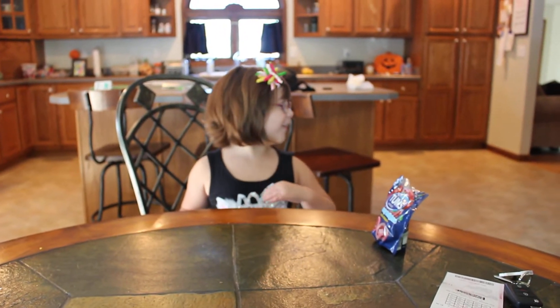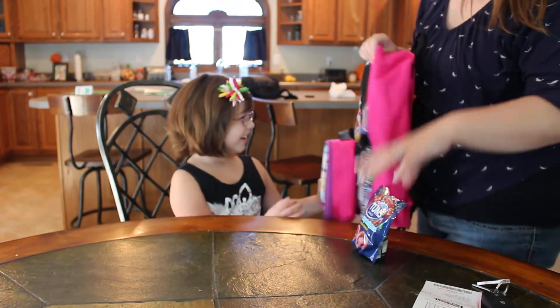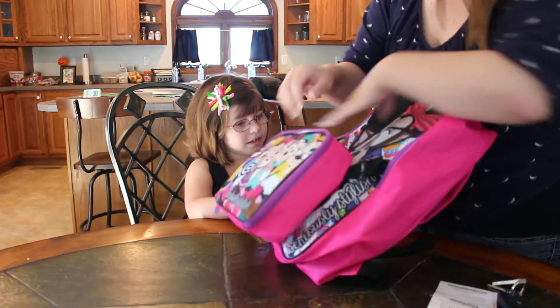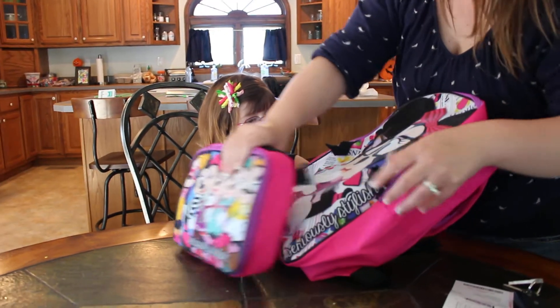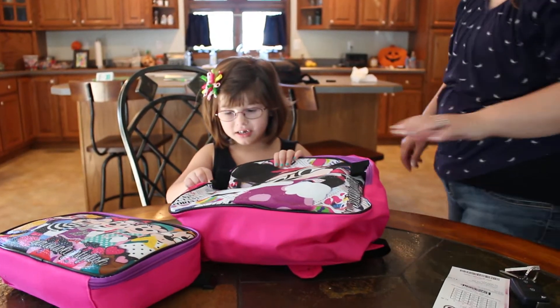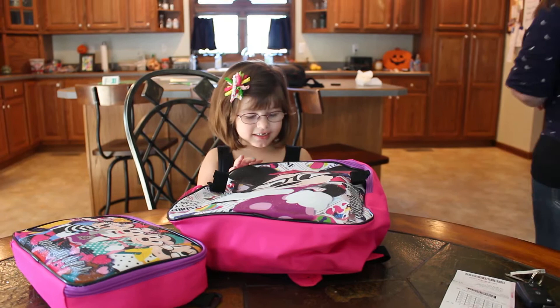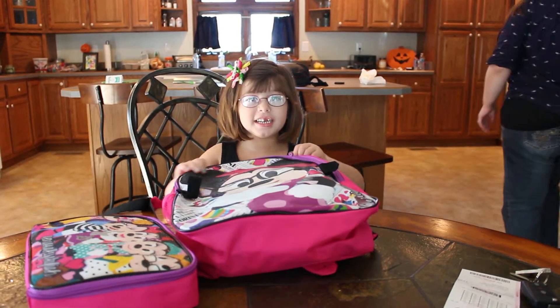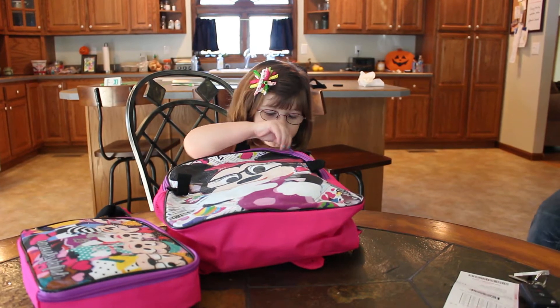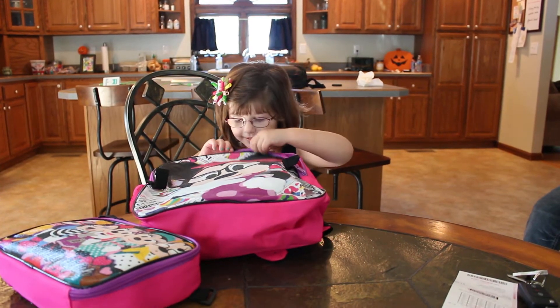Oh! Oh my gosh! Now this is just the lunch box in the front. We can take it off. Okay, let me see what's in it. Isn't that cute? Let me see what's in it. Is there something in it? Yep. Is this going to be the surprise in it too? Uh-huh.